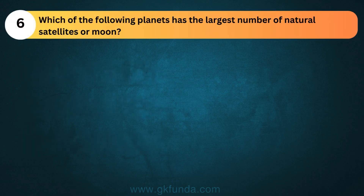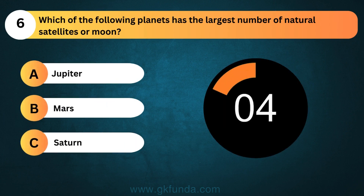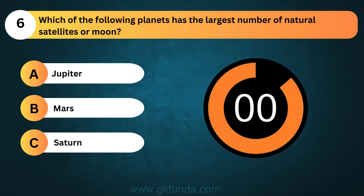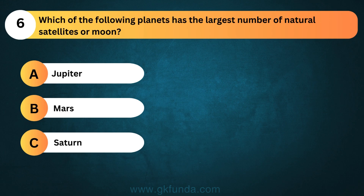Which of the following planets has the largest number of natural satellites or moons? The answer is option A, Jupiter.